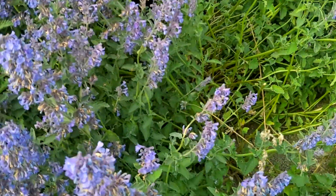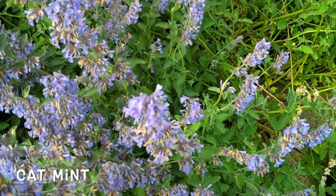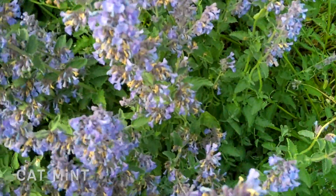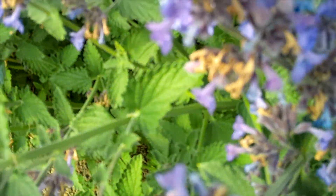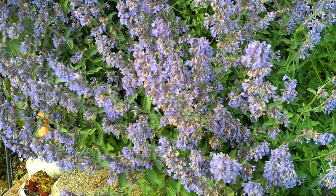This plant right here is actually cat mint — we had catnip just a minute ago. These are the leaves on the cat mint, and it's got a really, really beautiful smell as well.